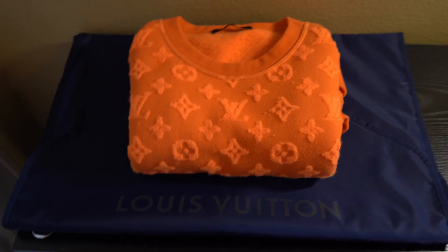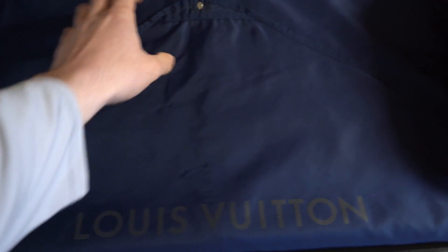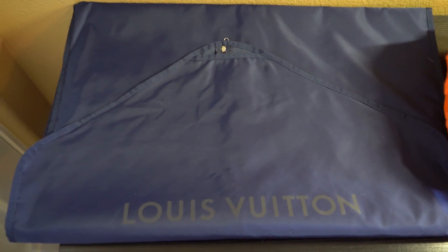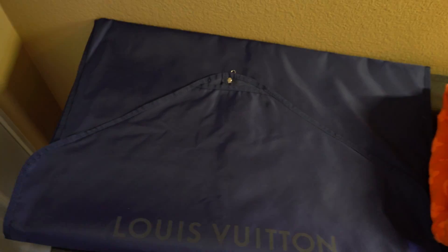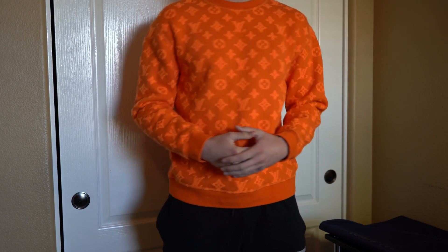Louis Vuitton gives out this awesome garment cover with it — you can see 'Louis Vuitton' on it. The hanger comes out here, and it's fully zipped up, similar to what you get when you buy a suit from a store. It's a really nice touch — keeps it in good shape and preserves the color. I love that Louis Vuitton includes this with the crew neck.